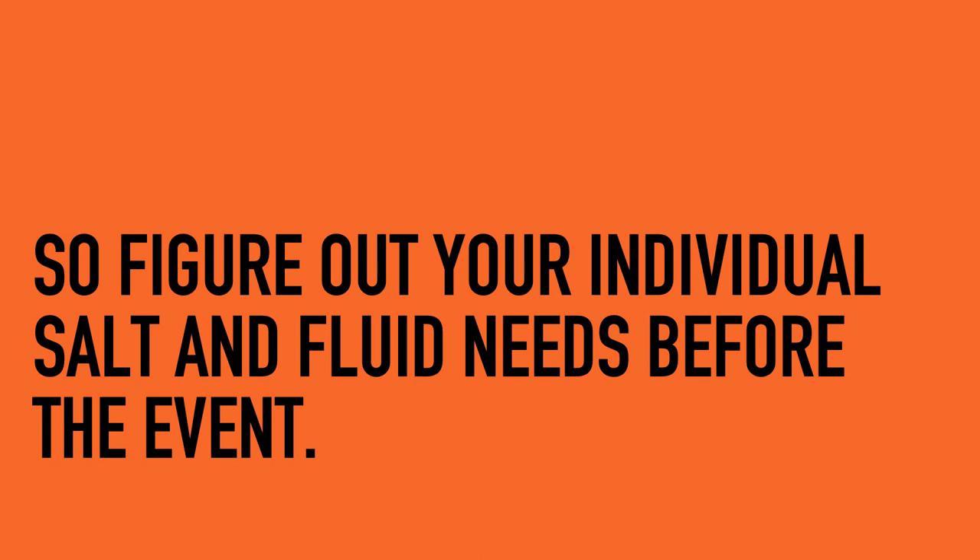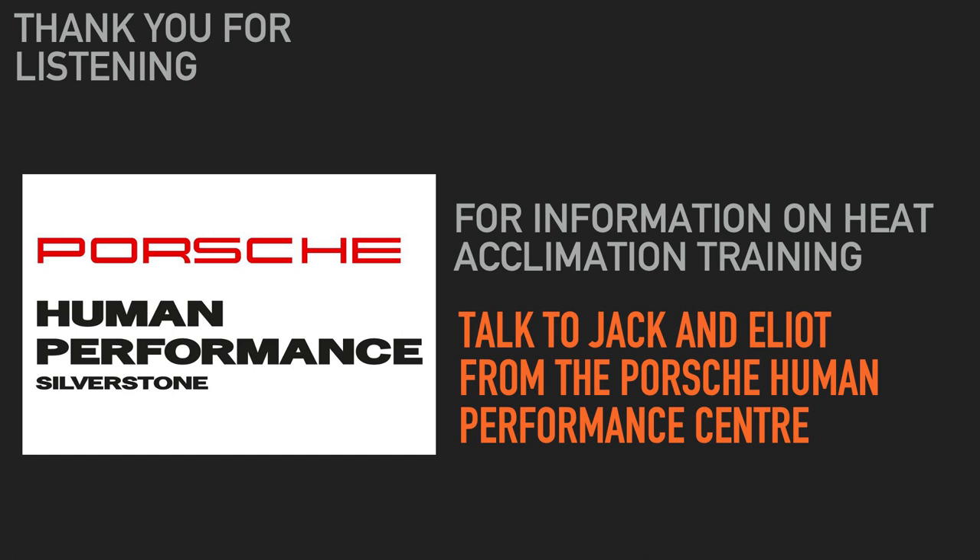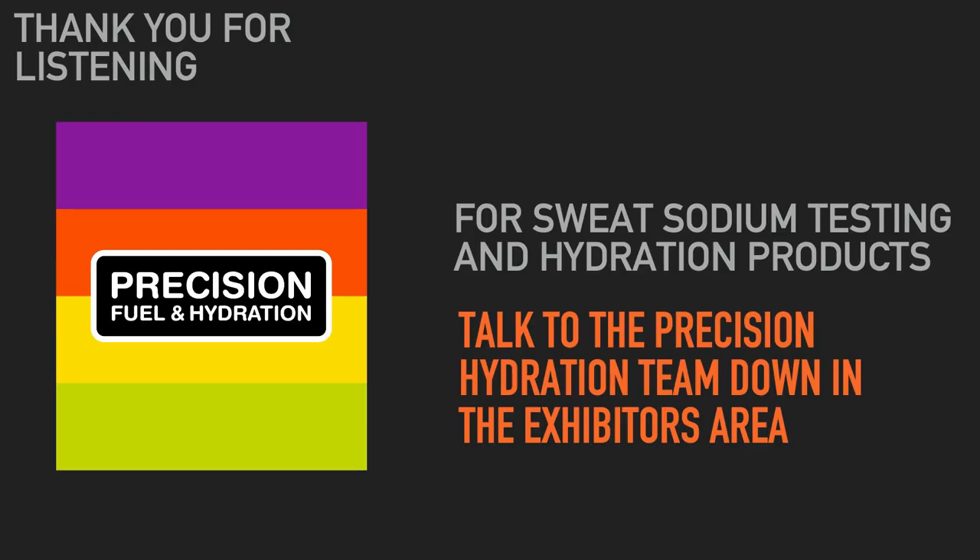Figure out your fluid and sodium needs before you go. If you'd like to talk about heat acclimation training, Tristan from Porsche Human Performance is at the stand in the hall and at the door at the back — he can take your email for information. The Precision Fuel and Hydration crew are doing sweat tests out in the hall; if fully booked today, come talk to us to organise other testing sessions. We also have tools, blogs, and articles at precisionfuelandhydration.com to help you understand your individual sweat and salt losses. Thank you very much.